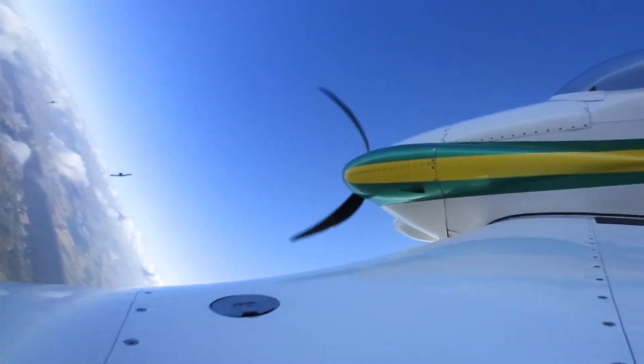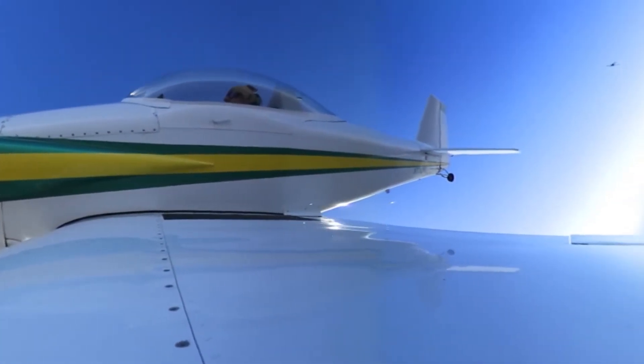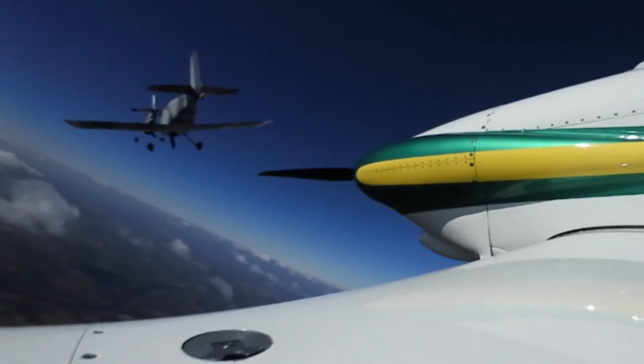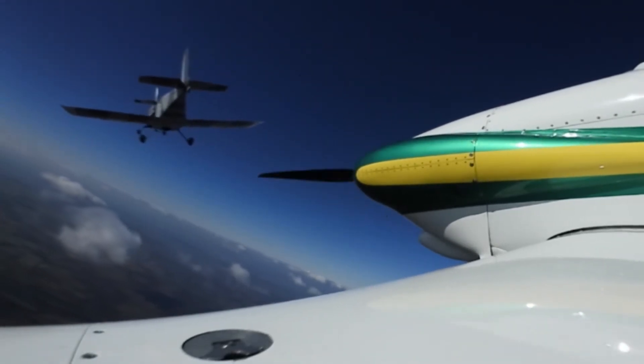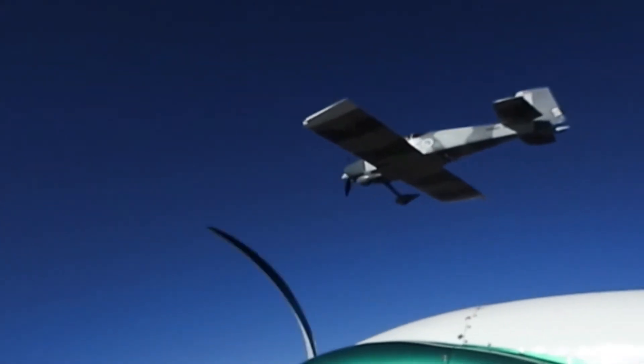We at AOPA attached one to the wing of my RV-3 during a recent formation flight, and it produced some memorable images. I was in the middle of a group of five airplanes, and the camera allows you to see both ahead and behind. You can zoom in on a particular area of interest.